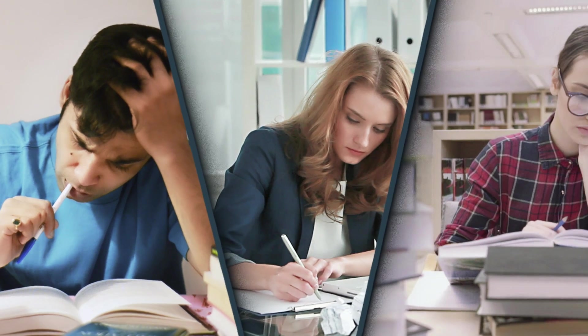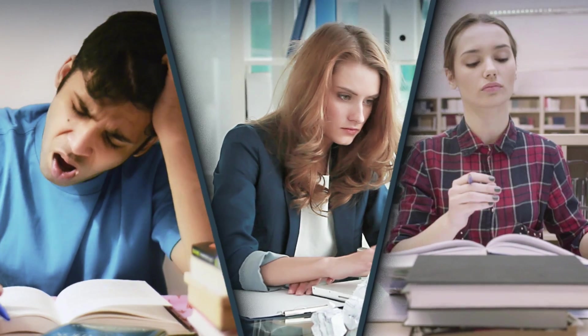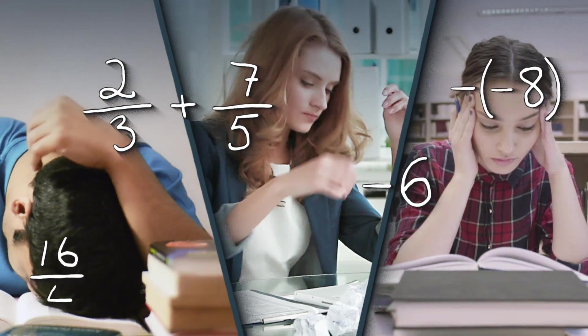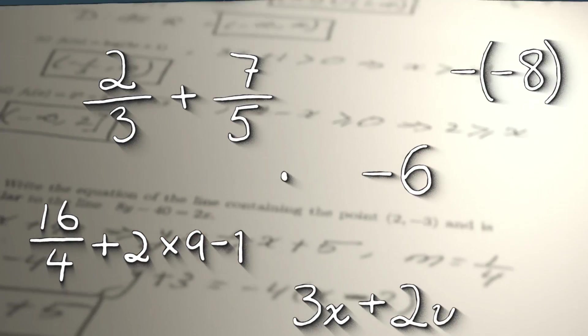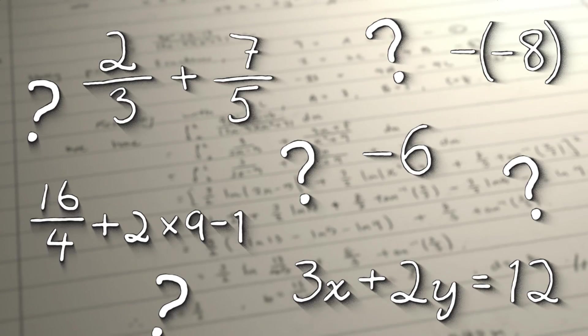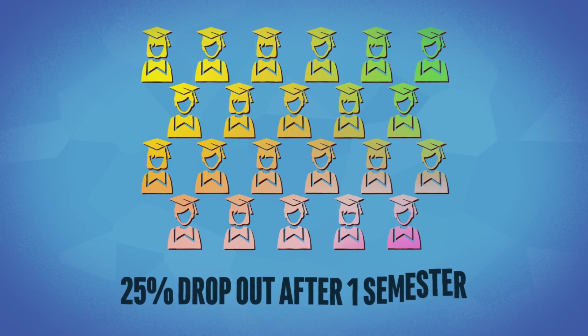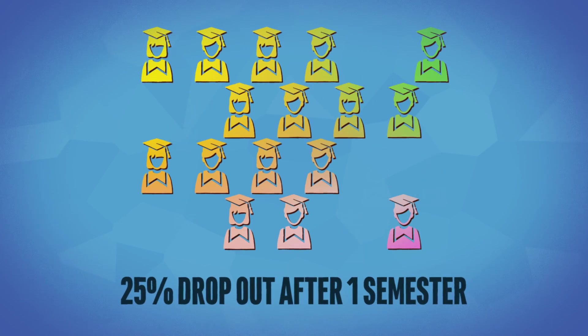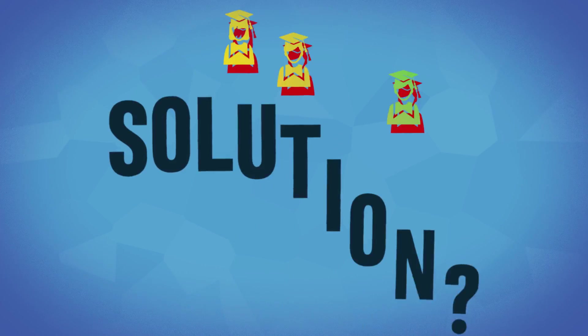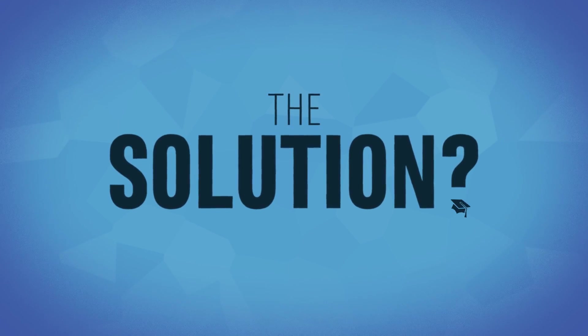You've probably noticed that a large number of your students struggle with basic math concepts like fractions, signed numbers, order of operations, and algebra. Educators like you have been facing similar challenges with their first-year students. Research shows that over 25% of students drop out after their first semester, and those that ignore remediation have low success rates in college.